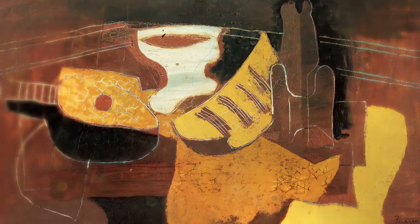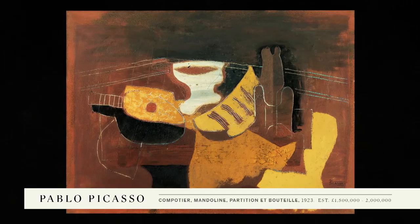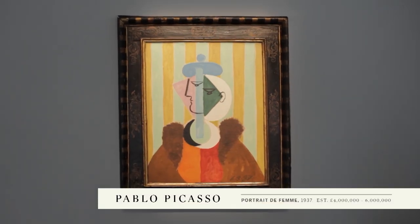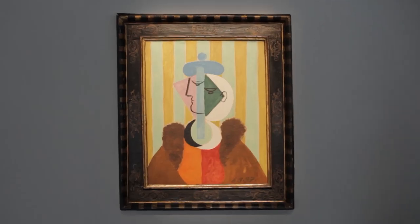The sale on the 23rd of June encompasses works by Picasso from almost every single decade of his life and in almost every media. This superb group is led by a phenomenal portrait of his lover Marie-Thérèse Walter, one of his most important models.